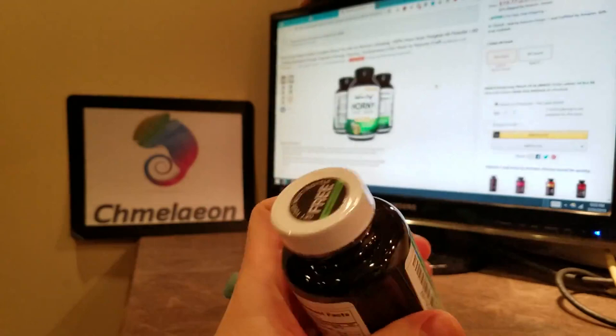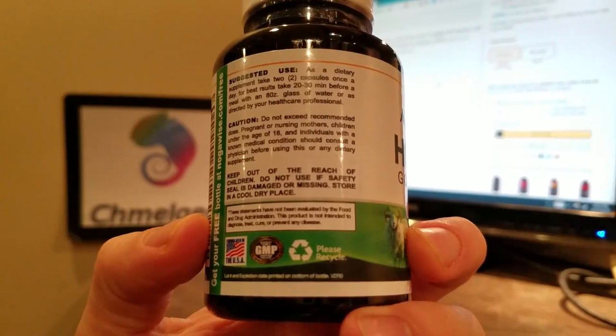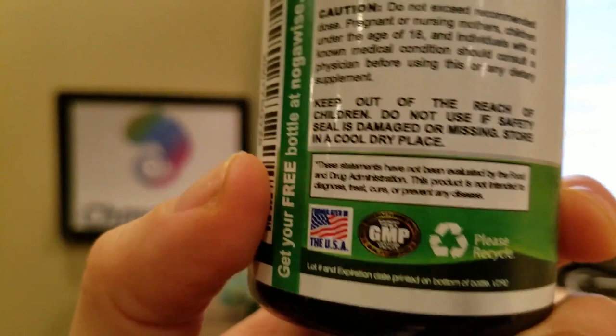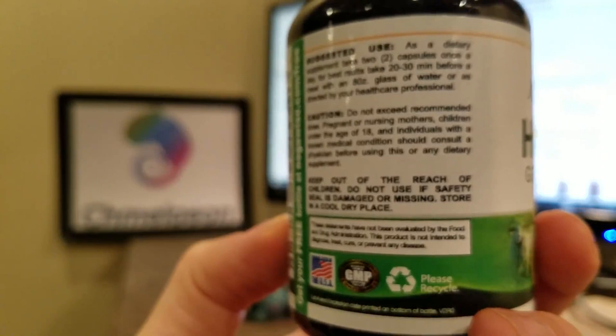It is 100% satisfaction guaranteed — if you have any problems, I'm sure they will replace your bottle. One more thing I noticed: I love companies that do this — they actually send you a free bottle if you go to the link and verify your purchase or send them an email. Pretty cool. They are GMP certified facility — it's hard to read because it's so small, but I believe it is GMP certified. Formulated in the United States. And they like you to recycle, so they are environmentally conscious.